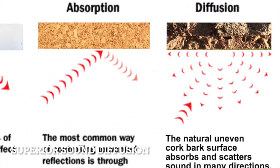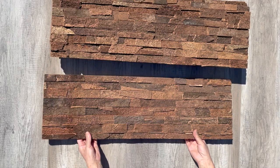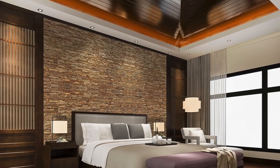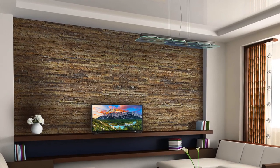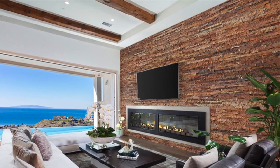Superior Sound Diffusion: our classic uneven ledge stone-like design allows for maximum sound distribution and reverberation, echo and reflection reduction. Whether you're recording music, rehearsing, or enjoying a movie in your home theater, our cork wall panels will ensure the sound quality is clear and crisp.